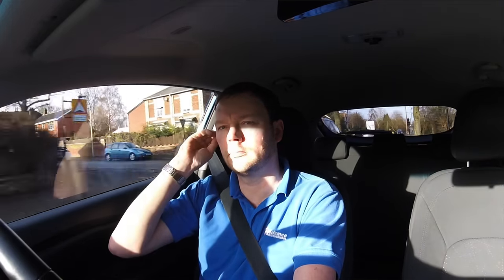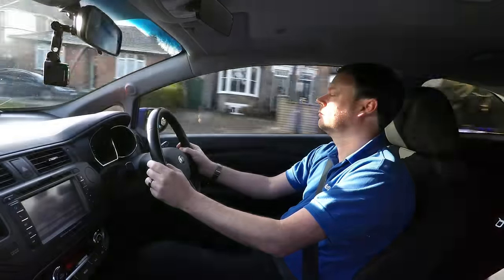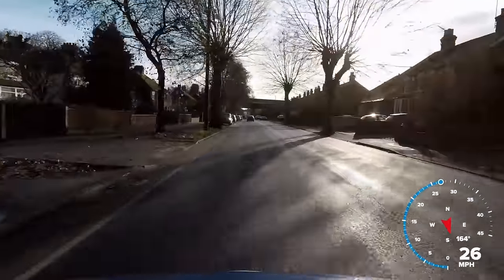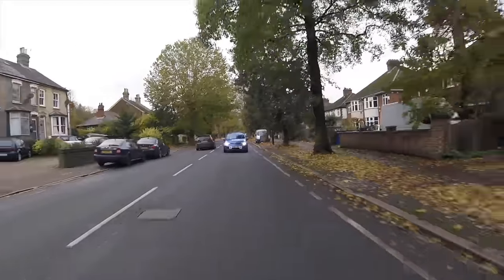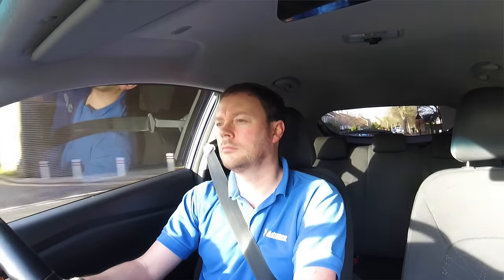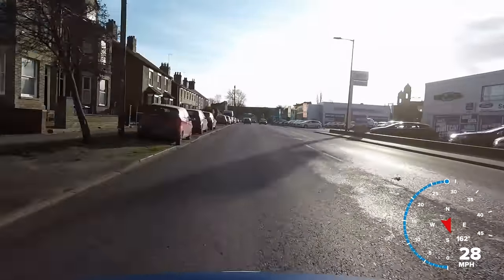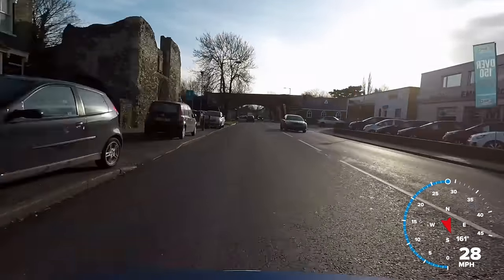It is a good idea to use our car's mirrors regularly whilst driving to keep an awareness of what is behind and to the side of our car. This could be important in an emergency, because if we already know where vehicles are around us we would know how best to react to danger. So even when driving along a quiet road we would occasionally look in the mirrors, although our main focus should be in front of the car as that is our direction of travel. There are other times where using our mirrors is compulsory, such as when we are signalling, or changing our road position or speed.